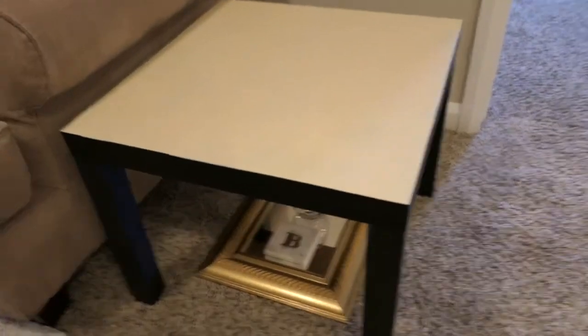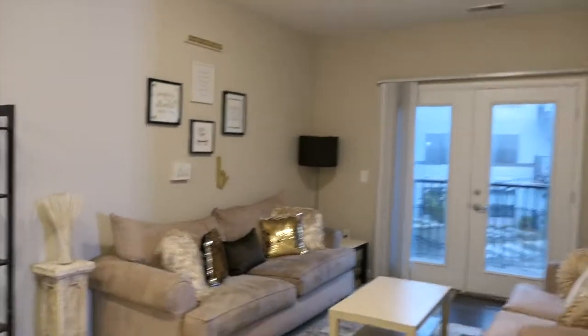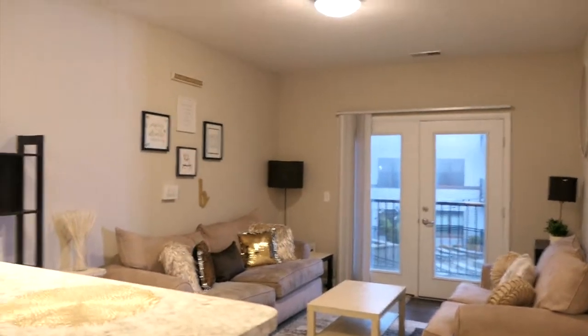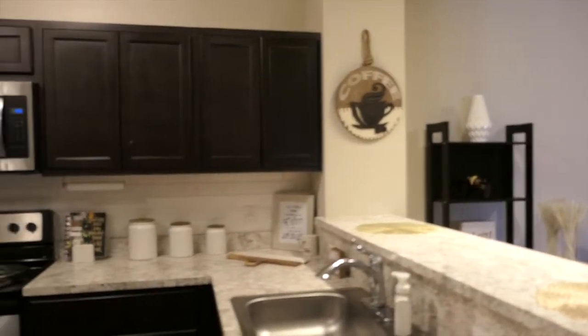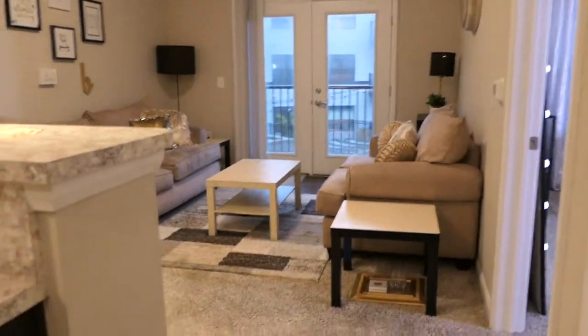I have my clock on the wall, and then I have my end table right here and my decorations that are going to go on my end table. This is the full view of the living room — so cute. My vibe is very minimalistic but I love the cream — it's really making it look super bright. This is what the kitchen and the living room look like. Love it, so cute.